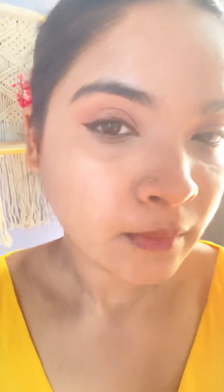I will apply the same on both eyes. I used Maybelline mascara. This is a brown eyeliner — it is from Alex's, a very good eyeliner.